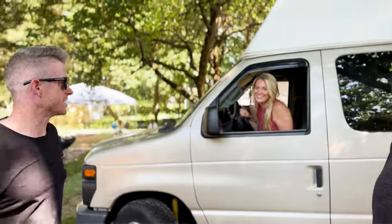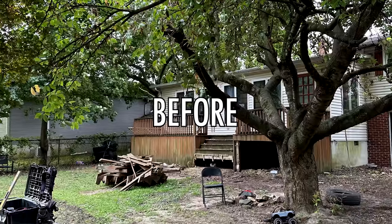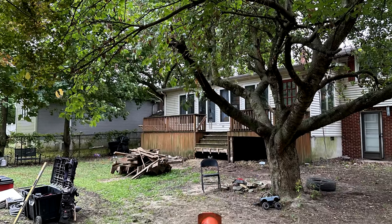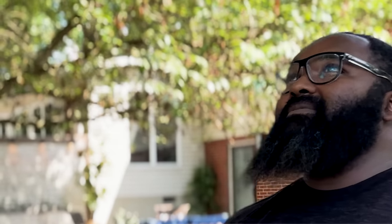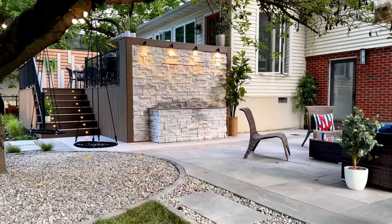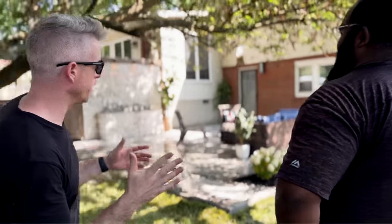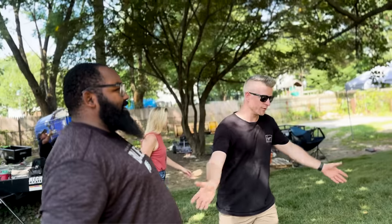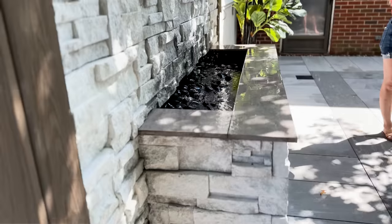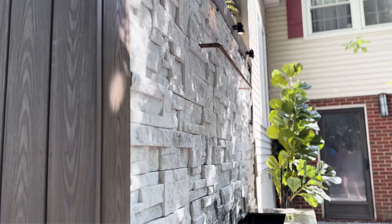We've got Troy here and we're ready to reveal the backyard. Troy, we got you hooked up with furniture — figured you've got to be able to use it right away, so we got it all set up. Let's give you the tour. We'll start here on the patio. We've got the centerpiece: the custom water feature. Catherine, take it over — tell us about the idea, the execution, and this final product.